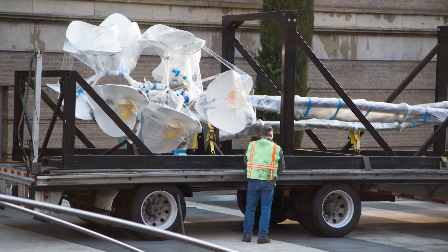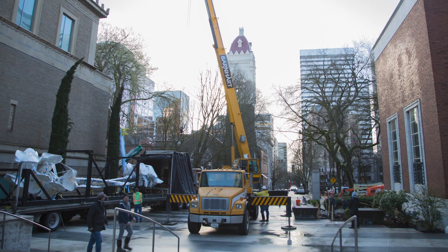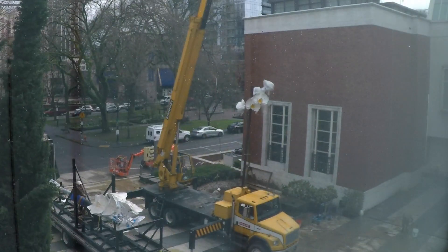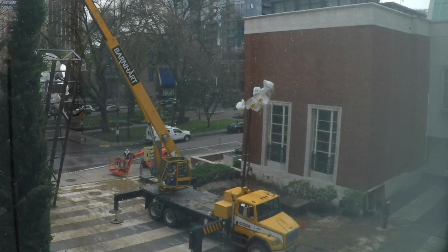Two Orchids was shipped here on special semi-trailers outfitted with supportive cradles to secure the work during transport. In this time-lapse video, we were able to capture the complex choreography of installing such a big artwork using rigging and a crane and many people.